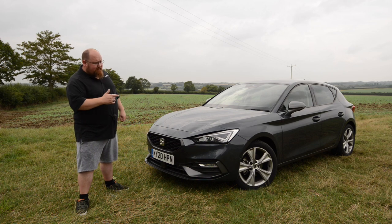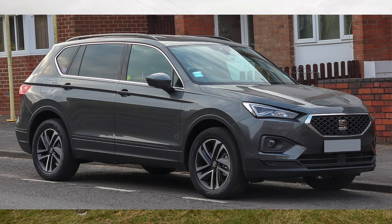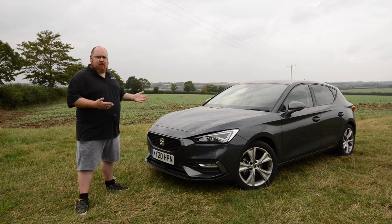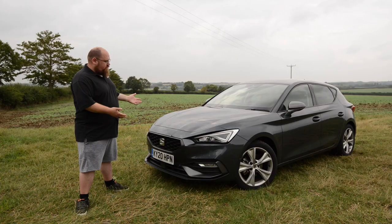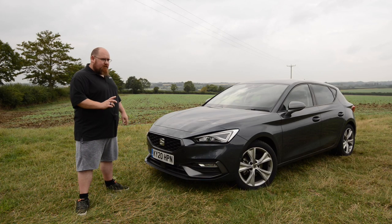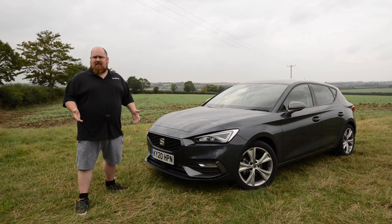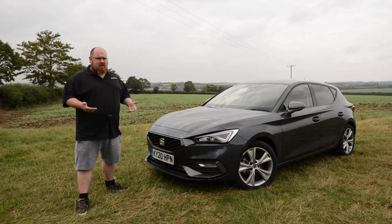Style-wise, you can definitely see the Tarraco 7-seater SUV here in the new Leon, so they are both sharing Seat's new design language and I don't necessarily think it's a bad thing. The new Leon is a very handsome car. It's definitely grown up and looks more mature than its predecessor, and as a result I think that's actually dividing opinion. I put a poll up on Instagram and it wasn't an overwhelming success for the new Leon in terms of its design language. I think a lot of people are still waiting for the jury to come back on it.